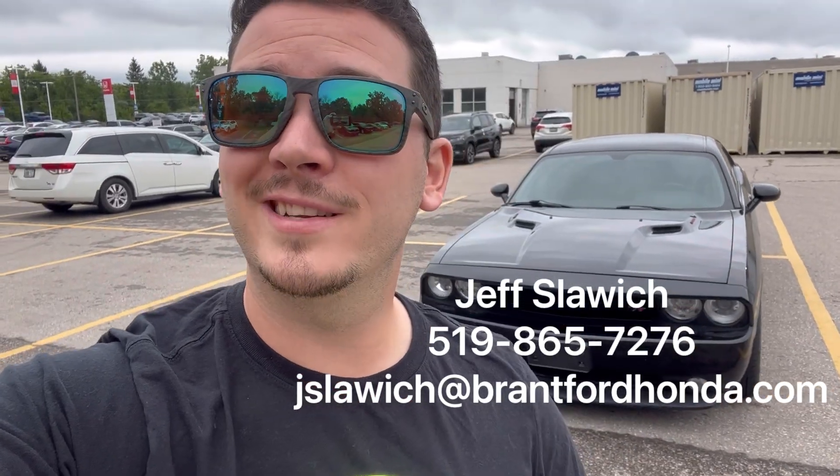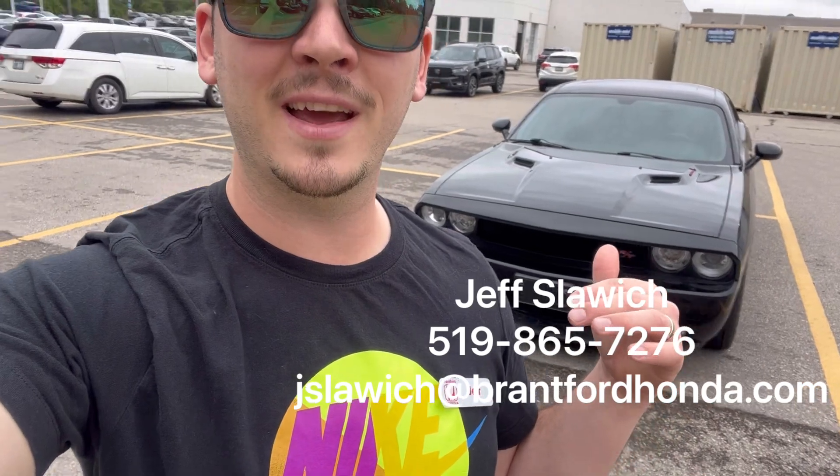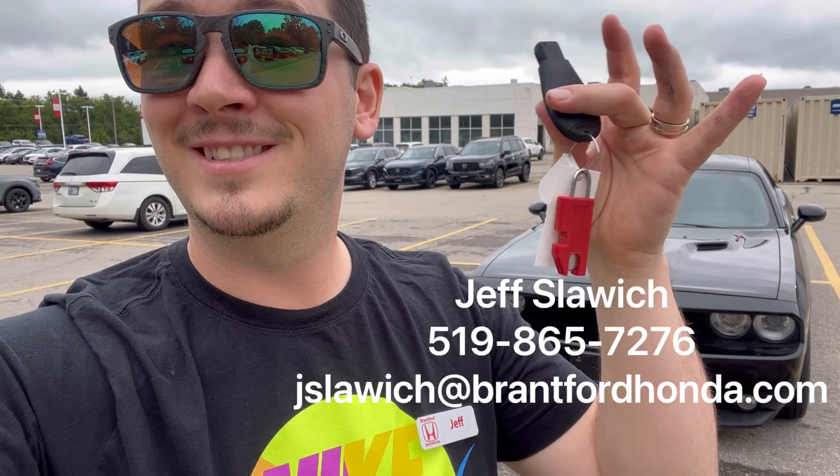Hey everybody, Jeff Slowich here, Brantford Honda sales representative. I have a special one for you today. Not only is it dress down day today, but we've got a beautiful 2014 Dodge Challenger RT. It comes in a great black. So if you're looking to get more details, they're down below, but let's take a look.